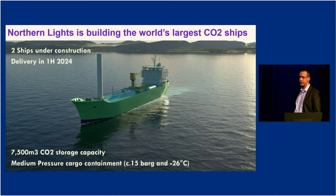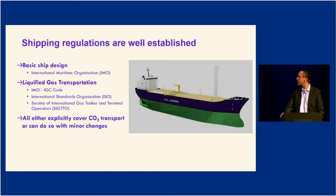The ships we are building will operate at what we call medium-pressure regime — around 15 bar pressure and minus 26 degrees Celsius. CO2 shipping is a new segment with only a handful of ships today, but it could become significantly bigger. To ensure shipping is standardized and compatible — so that different ships can call at different ports and there is redundancy in the system — we can follow existing international shipping rules and regulations, including IGC codes, ISO rules, and SIQTO rules, making CO2 ships compatible with each other.